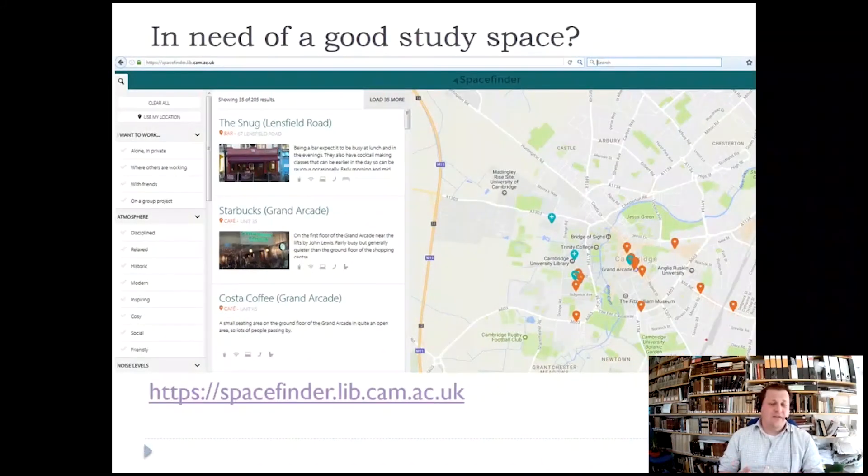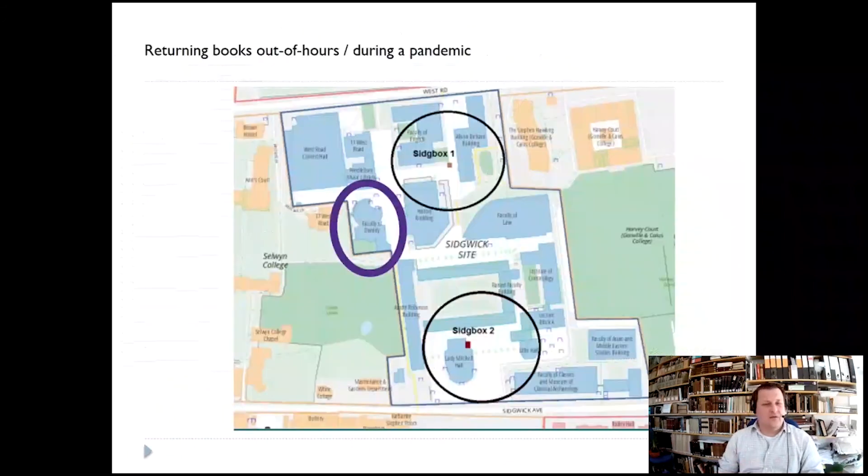This is Space Finder, which is a platform where you can search — not in Covid-19 times, but normally — for a cafe or other places where you might be able to study, based on background noise, group work, or whatever you need to do. It's really a good tool.